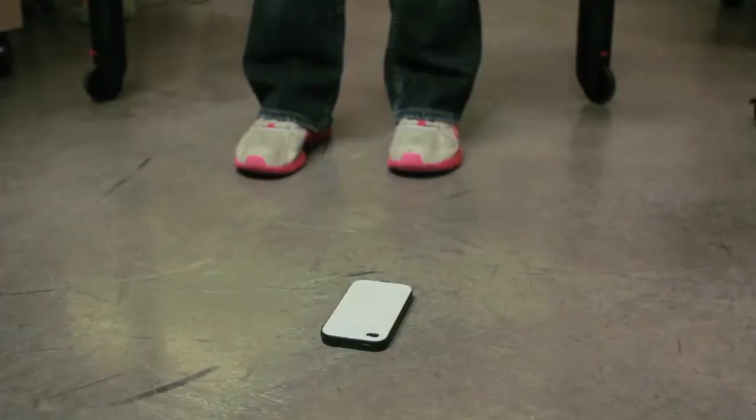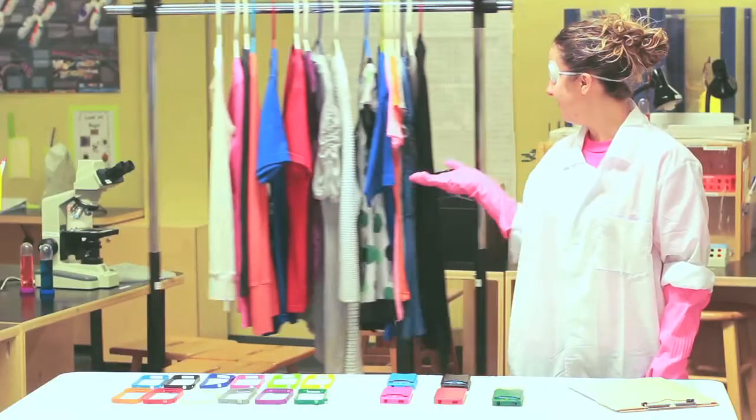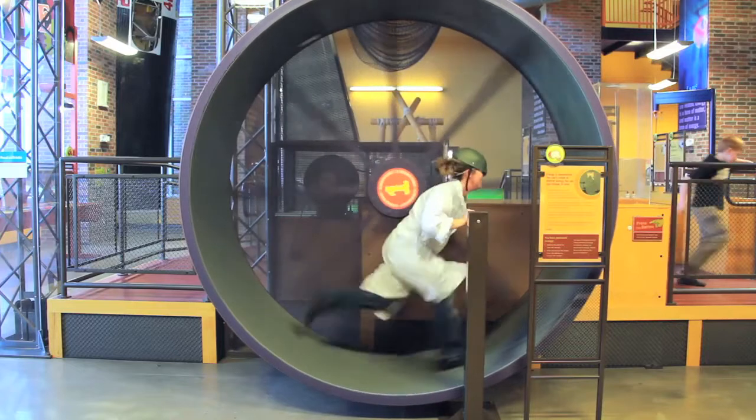We dropped it from things. We dropped things on it, like a pumpkin. Exploiting the wide array of color combinations to match an entire wardrobe, and just for good measure, we put it on a giant hamster wheel to show how it would fare.